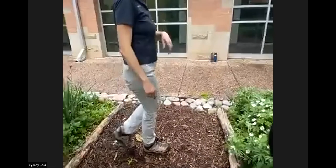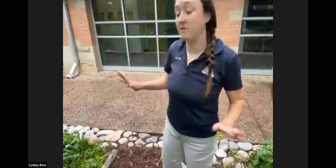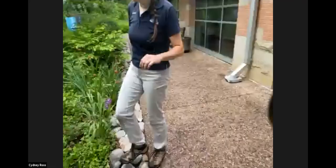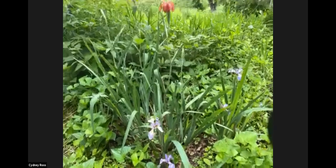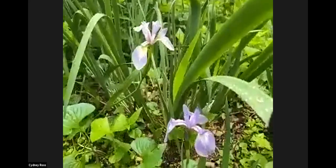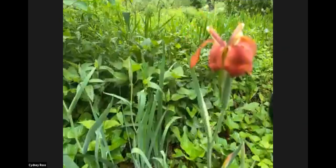We'll move on — and we apologize for the construction noise, there's a jackhammer doing its thing. We're going to try to be very loud. Let us know if you can't hear us. So here we have some of our irises blooming. We have several different native irises: southern blue flag, copper iris, and Shrieves iris.